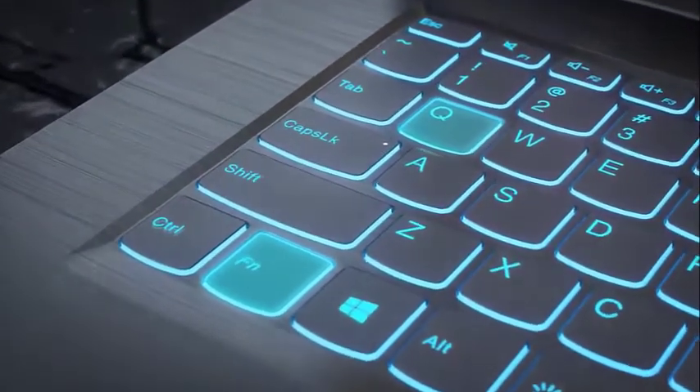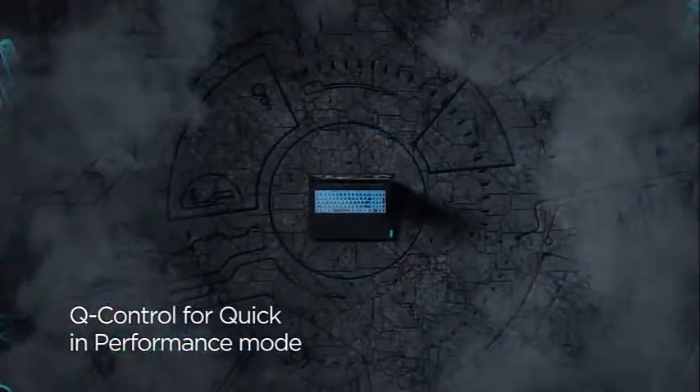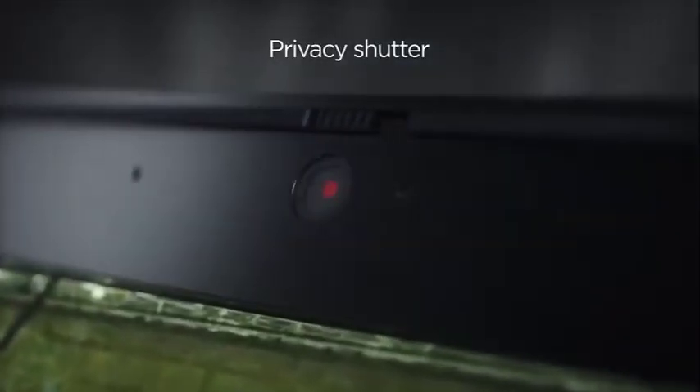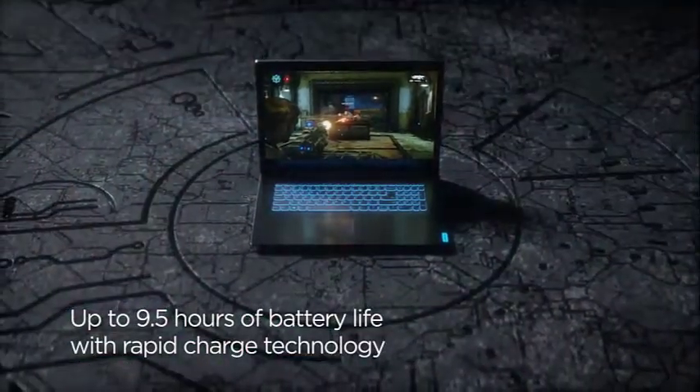Judging the design, you would find that this Lenovo laptop is your typical non-bulky gaming device. It has an impressive thickness of 0.94 inches and a total weight of 4.84 pounds. Both of these factors give you a laptop that you can carry around easily.